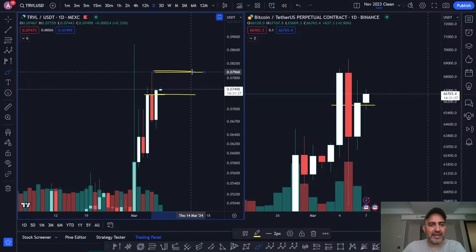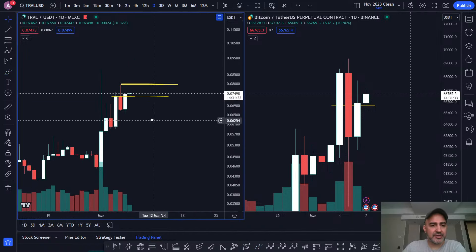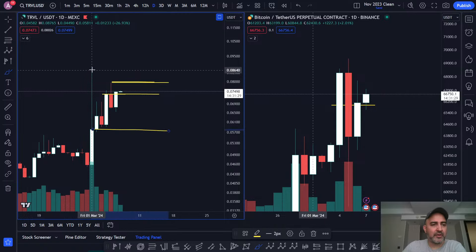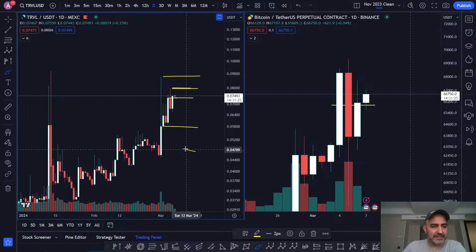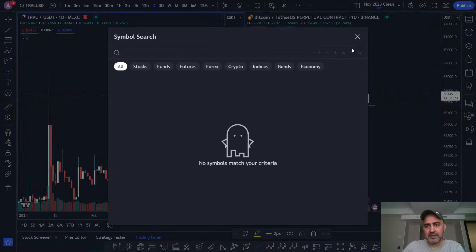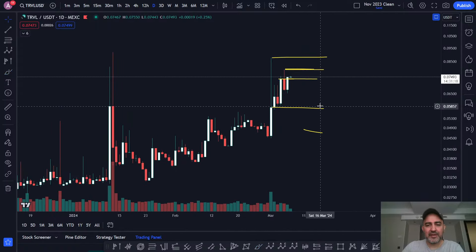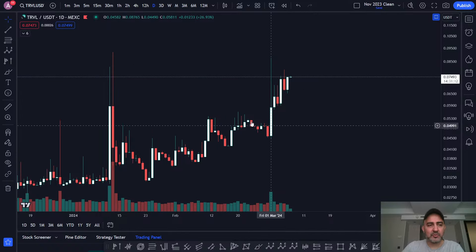While Bitcoin closed above 50%, TRVL shows an even stronger bullish close because we basically reversed the candle body and closed above the body into the wick. So effectively with TRVL, the price is now in this wick. And if you look at the price action, you'll see that we've been in the wick of this candle for a while now.